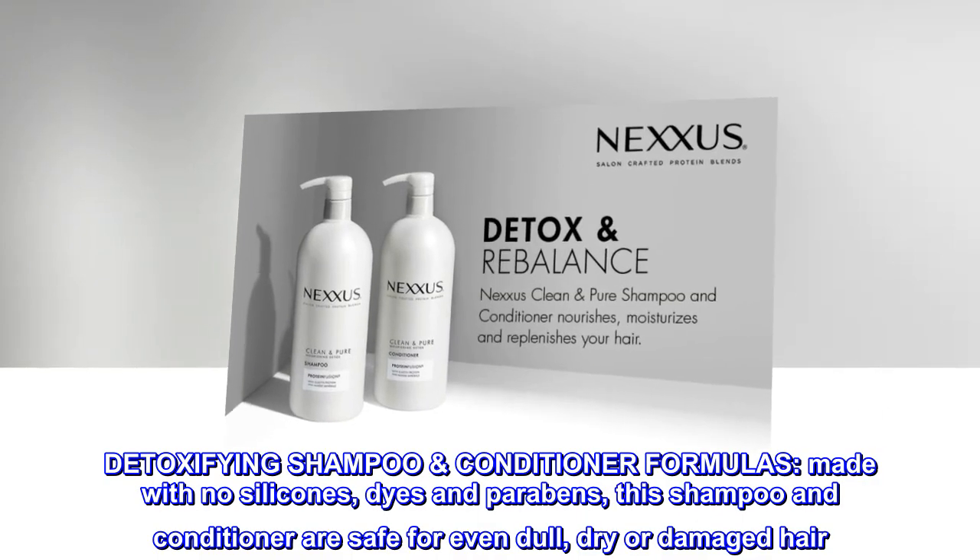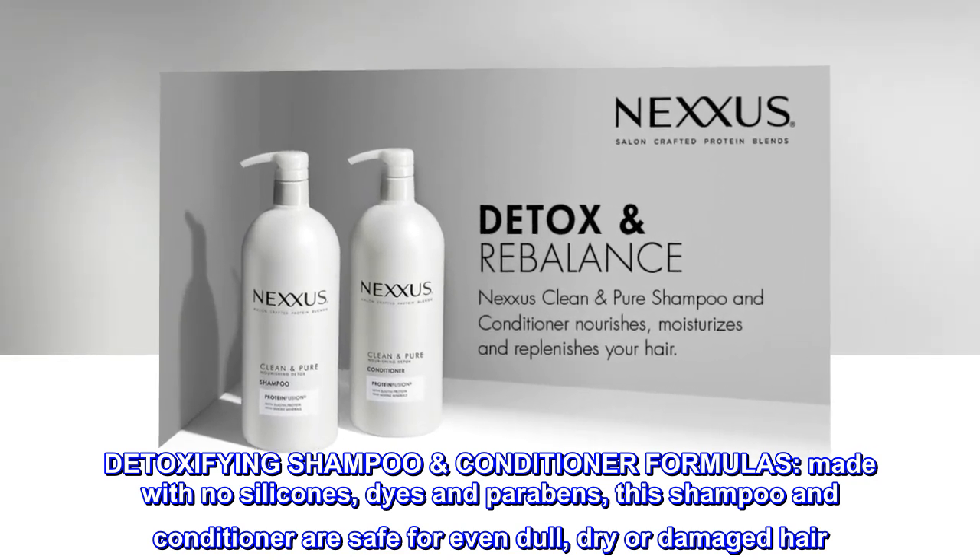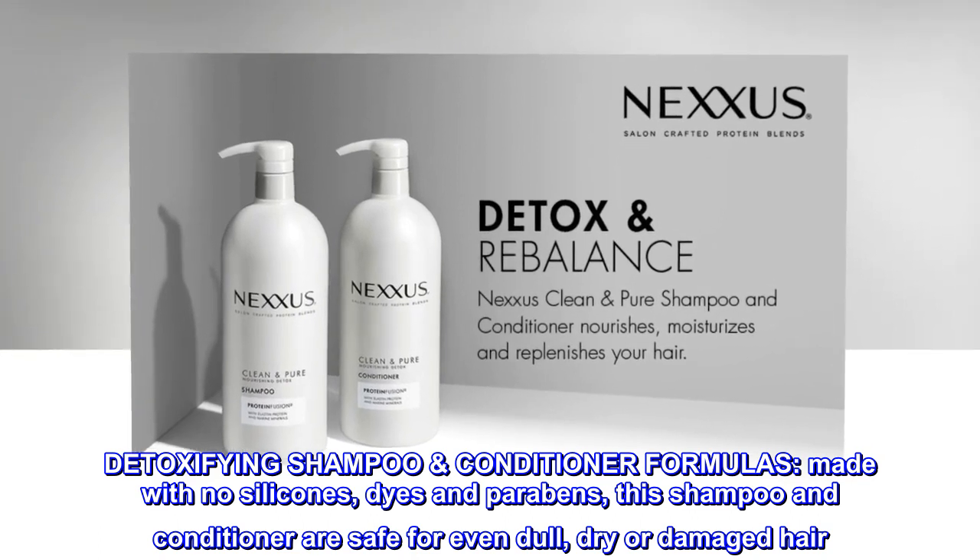Detoxifying Shampoo Conditioner Formulas. Made with no silicones, dyes, and parabens, this shampoo and conditioner are safe for even dull, dry or damaged hair.